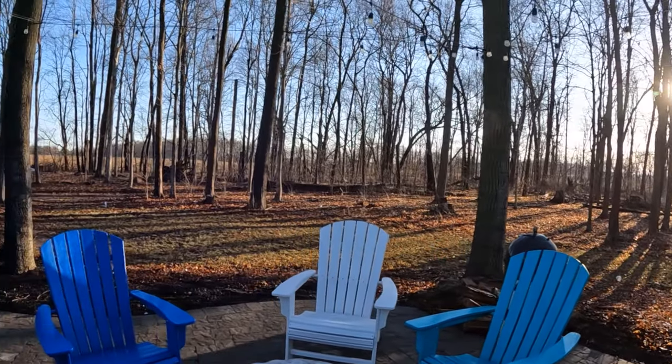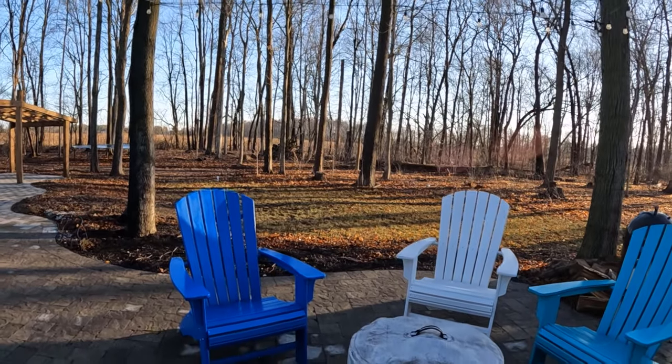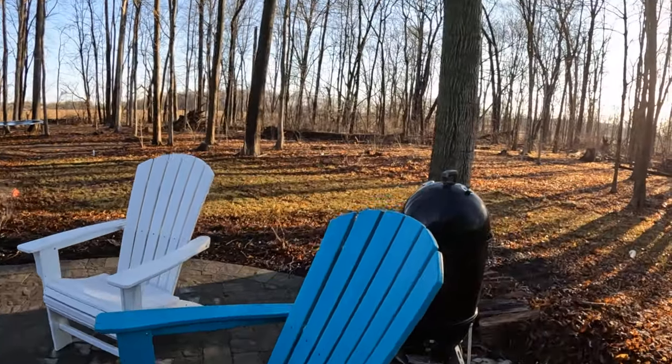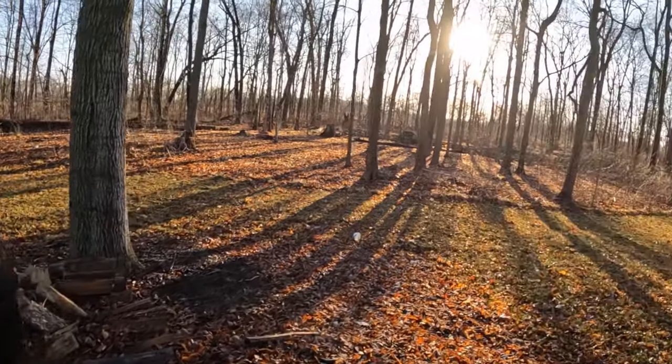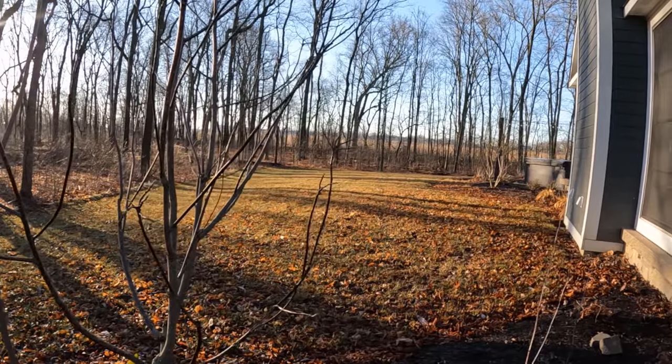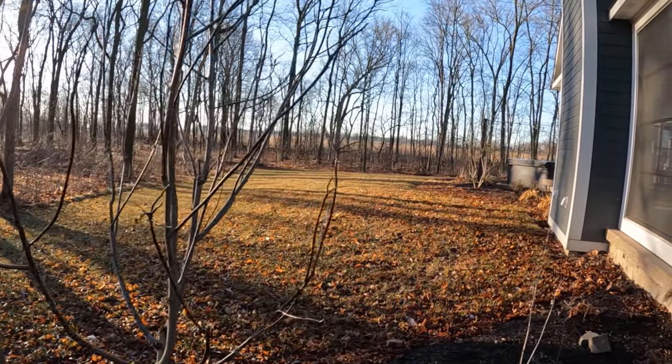It's the biggest one they sell. I can't remember the name of it but I'll put a link in the description if I can find one. There's also a Weber Smokey Mountain Grill — my old smoker before I got my Yoder. I haven't used it since and I'm not sure if I ever will. I love that grill, but I'm not sure if I'll ever have a need for it again.